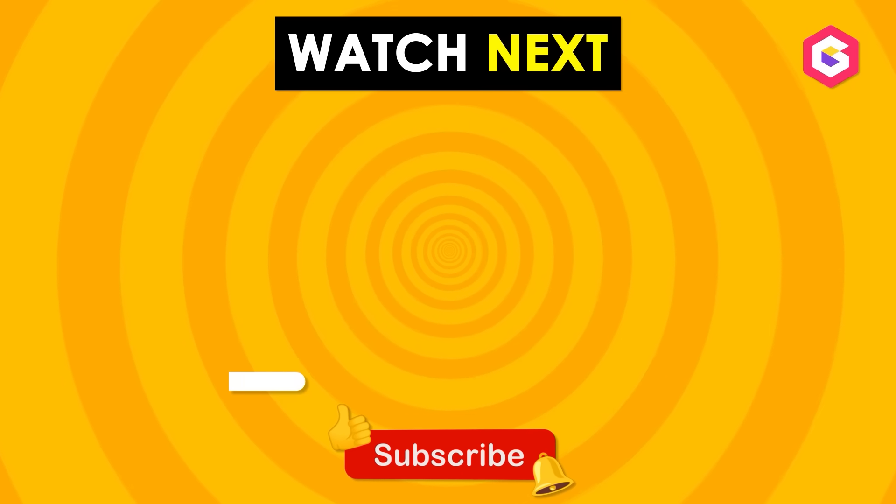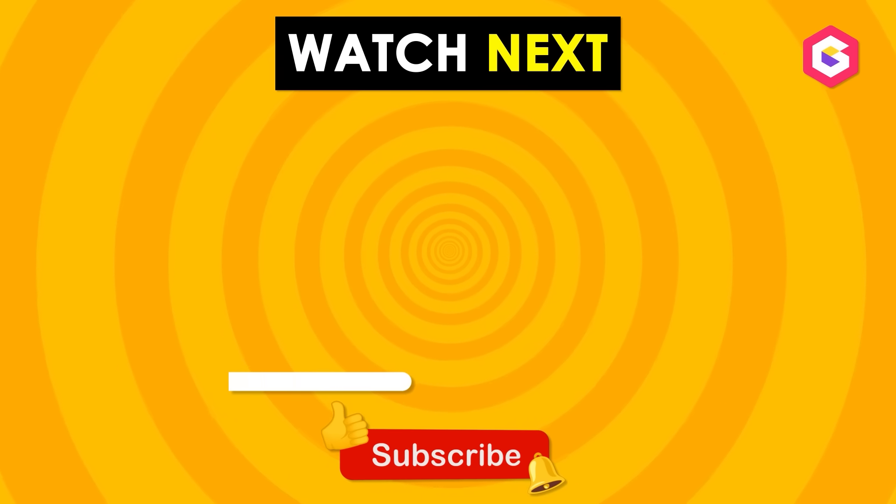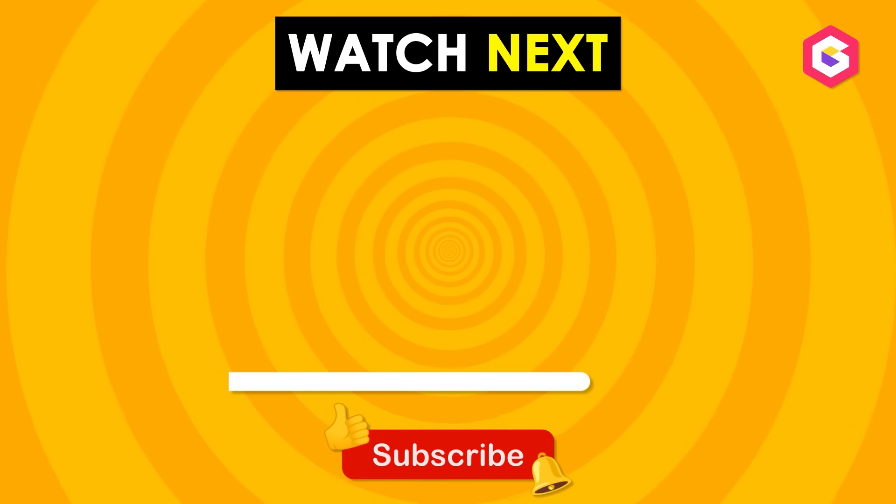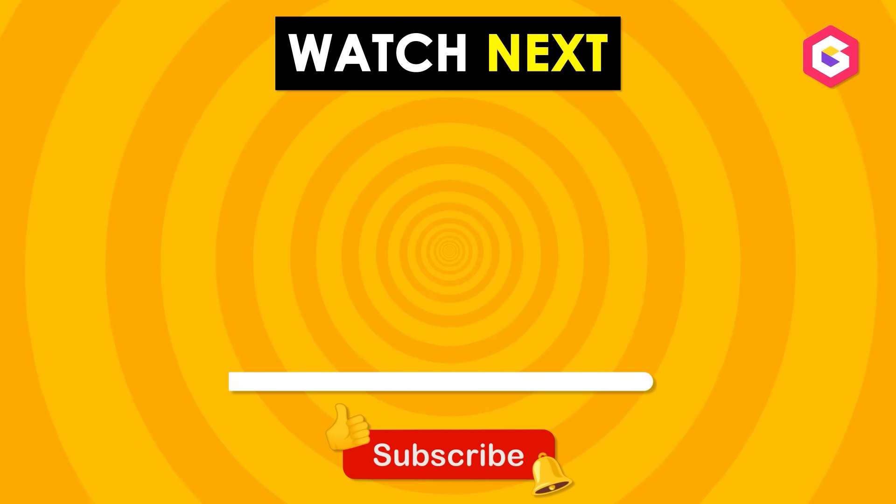Nice work, MathWiz! Comment your score below and see if you can beat it next time! Now click the video on screen to take on another math challenge! I'll see you there! Goodbye!